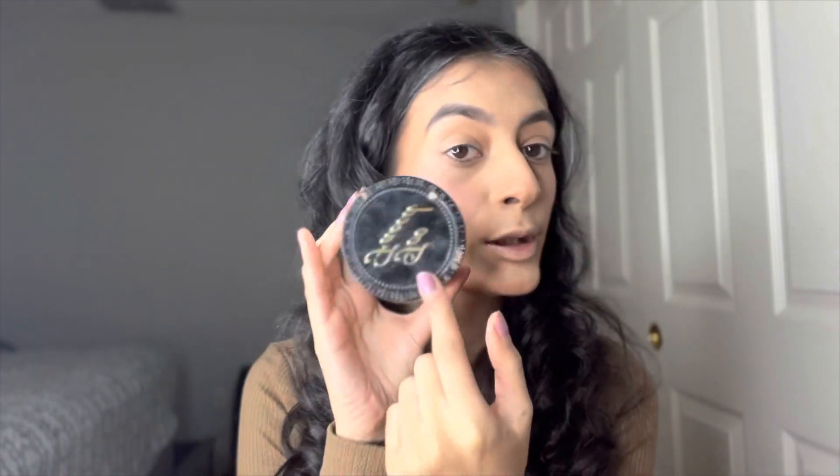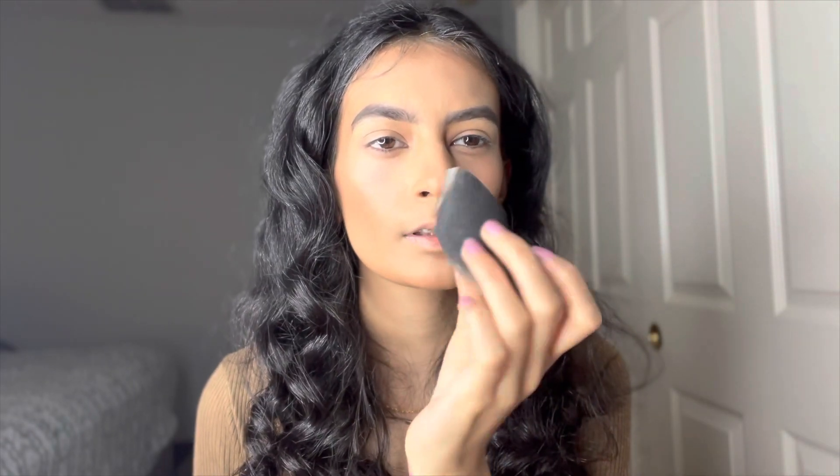I'm going to bake under my eyes before I start my eyeshadow and do a neutral look. A lot of you ask what I use for setting powder — sometimes I use a powder puff, sometimes a really soft dense black brush or a beauty blender, and sometimes an angled brush to snatch my jaw.